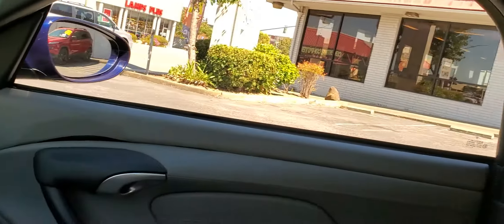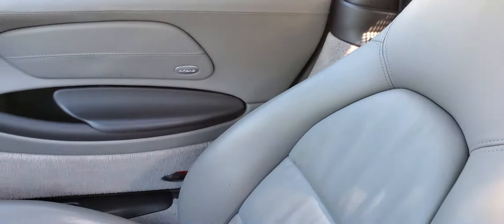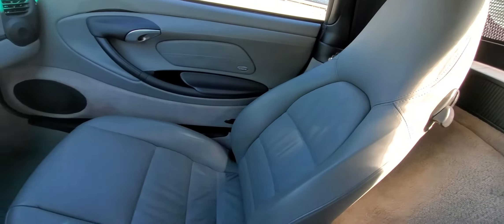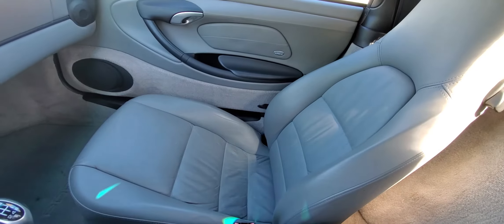Back here there's a little cubby storage. Right now the original owner's manuals are there. To give you guys a good look at the passenger seat — also in excellent condition.